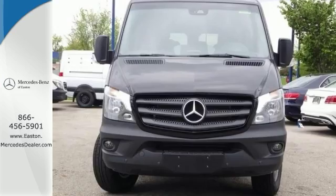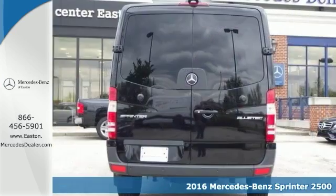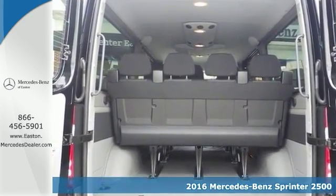Click the link below to schedule a test drive. If you've been looking to get your hands on just the right vehicle, well stop your search right here. This 2016 Mercedes-Benz Sprinter 2500 is the ultimate van that's guaranteed to fit your needs.